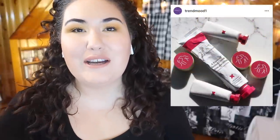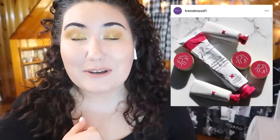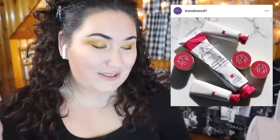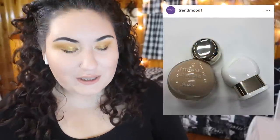Drunk Elephant came out with a new retinol cream. I just found an affordable retinol that's really working for me, but this did intrigue me a little bit. I have a small sample of it, but since my current skincare routine is working really great right now, I don't want to shake things up too much. I'm going to put the sample in my sample basket and try it in a few weeks. I do like the squeezy tube and that it's more of a cream than an oil.